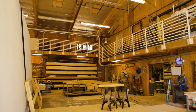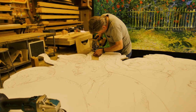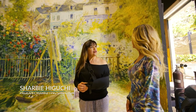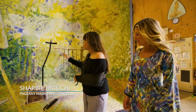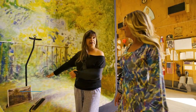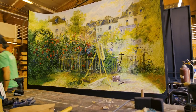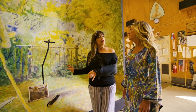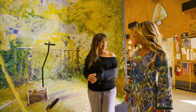This is the Pageant of the Masters workshops — this is stage one of being able to create our sets. This is our carpentry section and what they have to do is build these incredible sets, into which we actually put a person, as I was telling you about earlier. Now this is a beautiful, very iconic piece — it's Monet painting in the garden, and it's by Renoir. It's very appropriate for this year's theme, which is Art Colony in the Company of Artists.